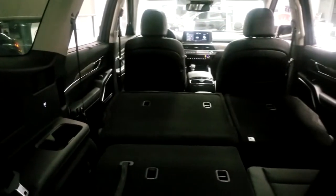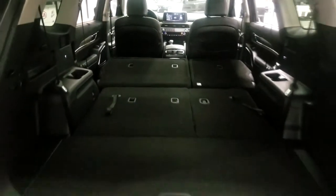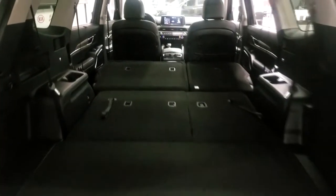With the third row, it's so easy to fold down — it's as simple as a pull of a lever and it folds right down. Even for the second row, if you've got something long to put in the back, there are electronic folding buttons on the side here. You just push the button and the seats fold down nice and easy, giving you tons of storage space — you can probably fit a double-size air mattress in there no problem.